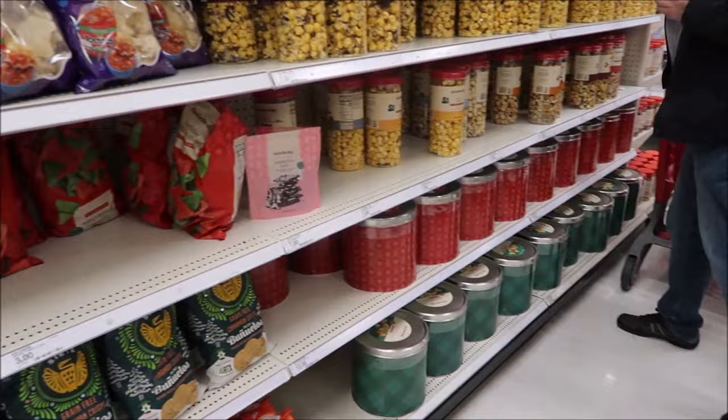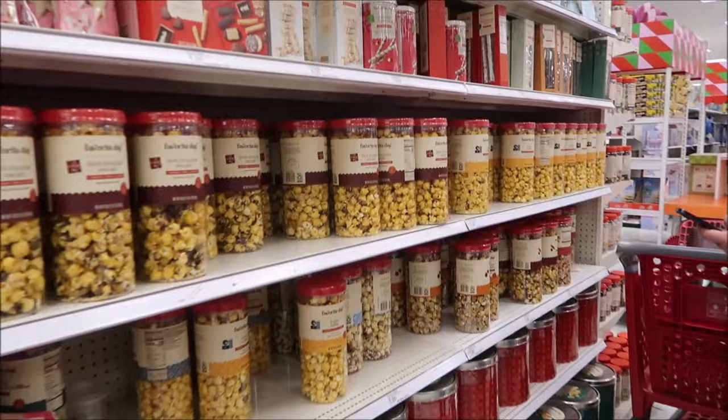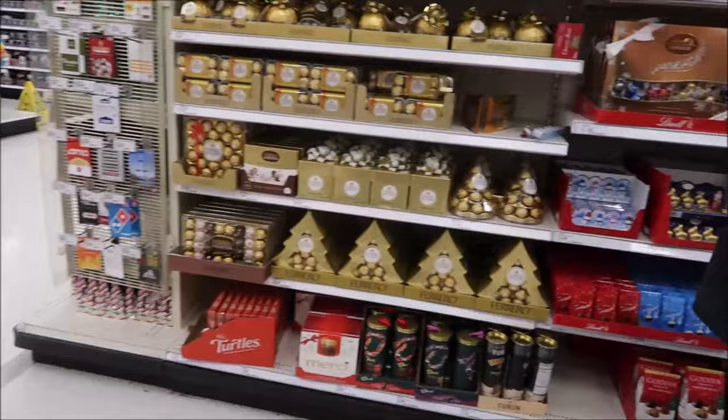Kevin has his phone out, going to my channel and typing in 'Favorite Day' to check what we've already reviewed - because there's nothing more frustrating than buying something and getting home to find out we've already done it.